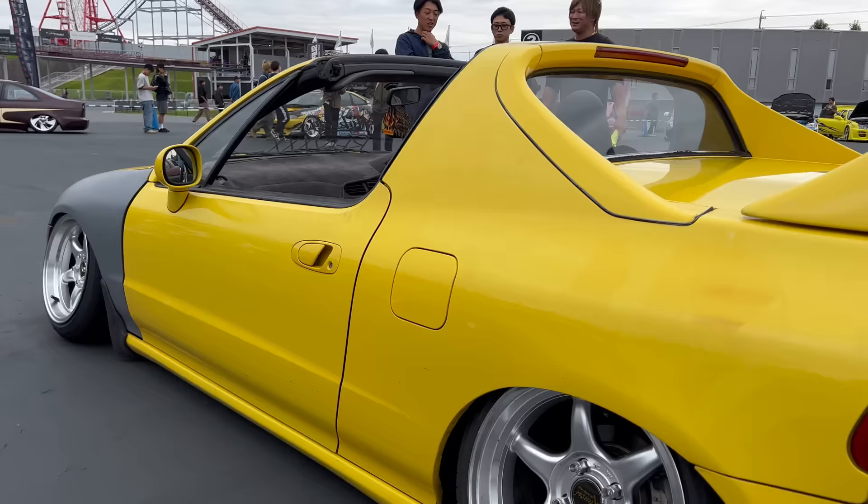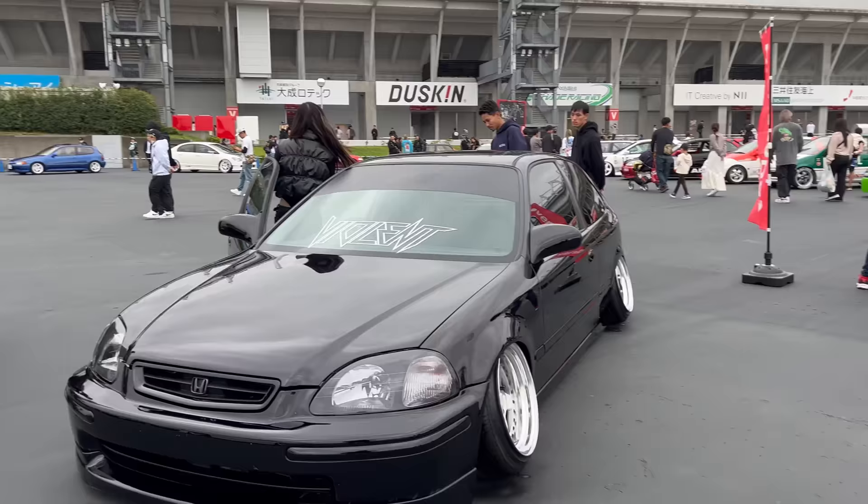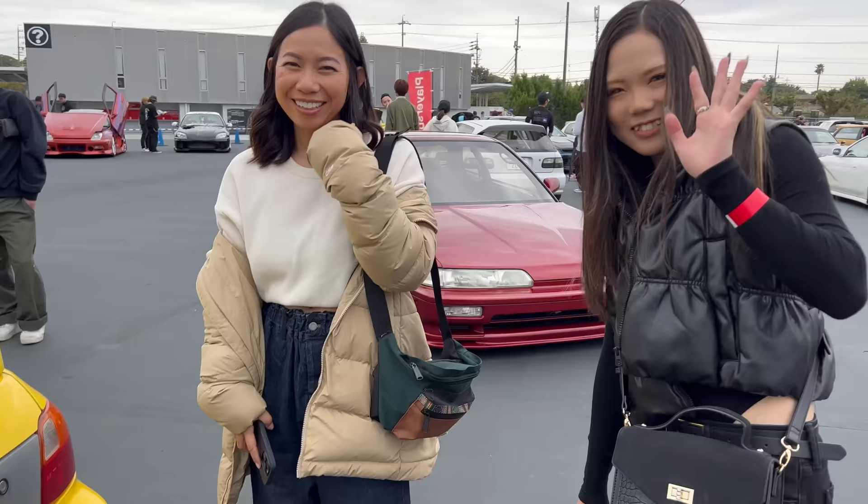This is this crazy mashup of US style and JDM, of course, because we're in Japan. And then this is just what you get, guys. Stuff like this.